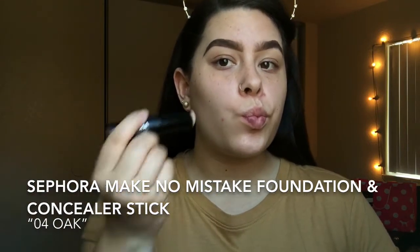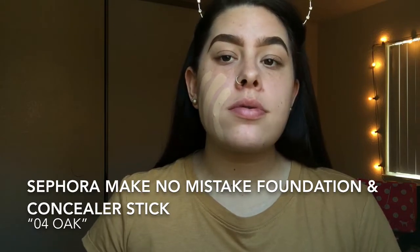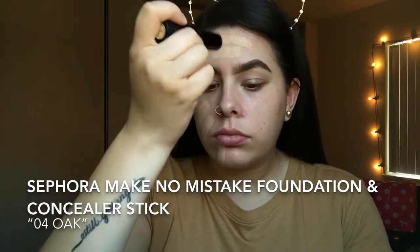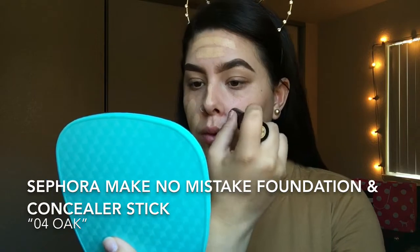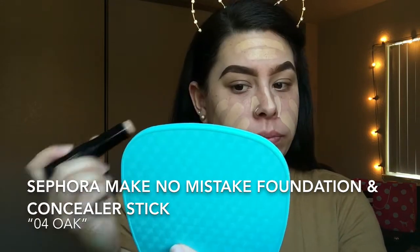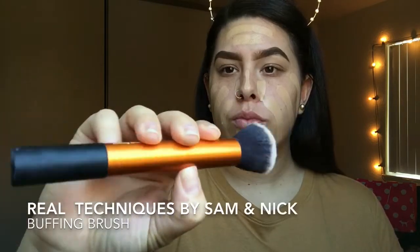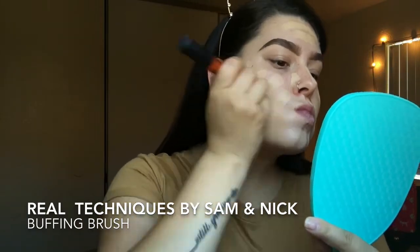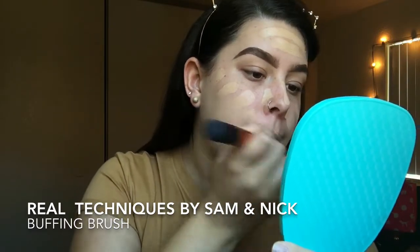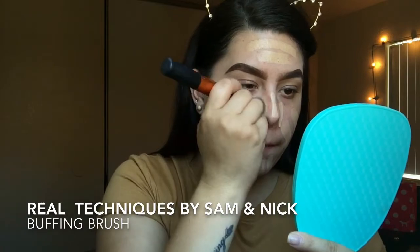For foundation I'm using the Sephora Make No Mistake foundation and concealer stick in the color Oak. I apply two to three stripes on every section of my face — both cheeks, my chin, and my forehead. Because this is a creamy foundation stick and not a liquid, I will not be using a sponge. Instead I'm going in with a Real Techniques buffing brush, very softly and slowly blending from my chin up.